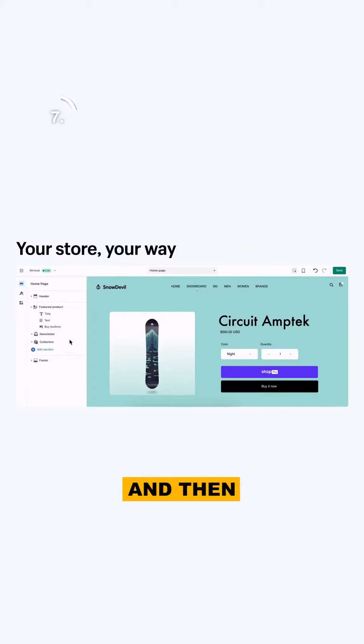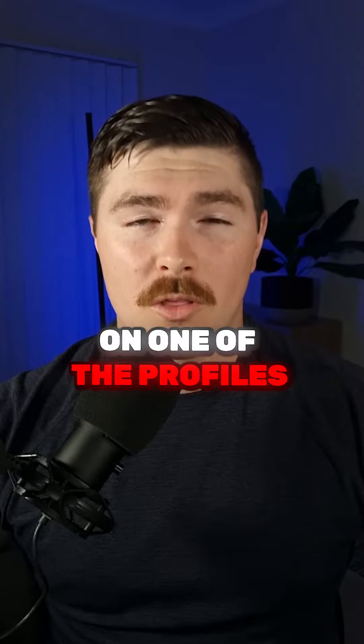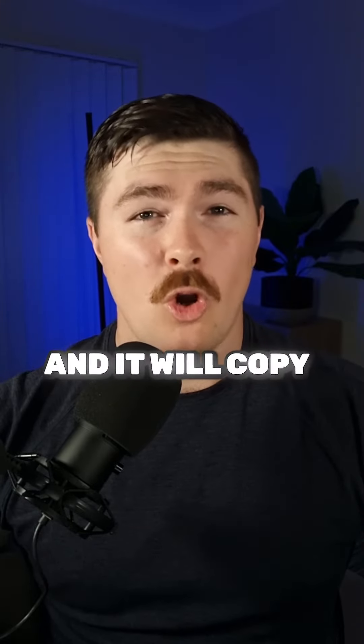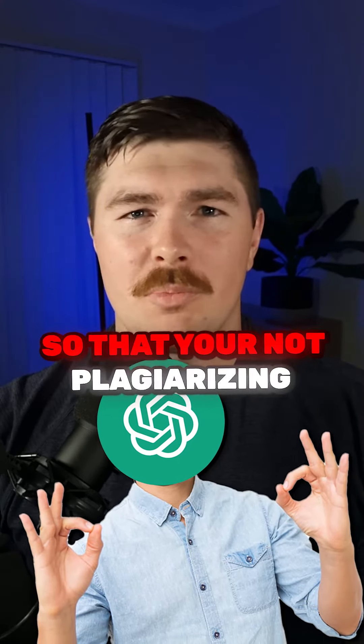Step seven, create a Shopify account and download the app Kopy with a K. Copy the link to one of the shops on one of the profiles that you found on TikTok, paste it into the Kopy app and it will copy that site over to yours. Now use ChatGPT to reword everything so you're not plagiarizing.